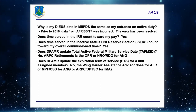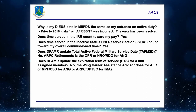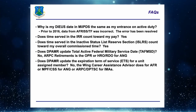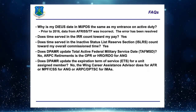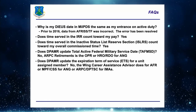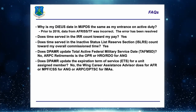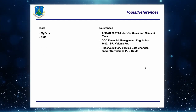Does DPAMR update the total active federal military service date? No — ARPC Retirements is the OPR on the reserve side, and the Human Resource Office updates those dates for the National Guard. Does DPAMR update the Expiration Term of Service for a unit member? No — that's the Wing Career Assistance Advisor, MPF for Air National Guard, and for IMAS we have a section here at ARPC that updates their ETS.